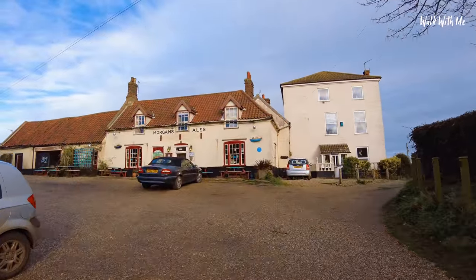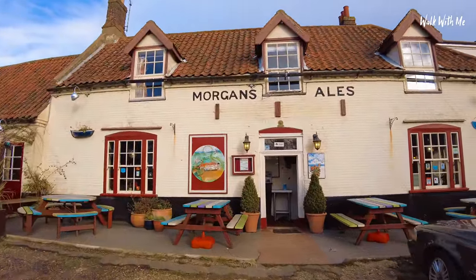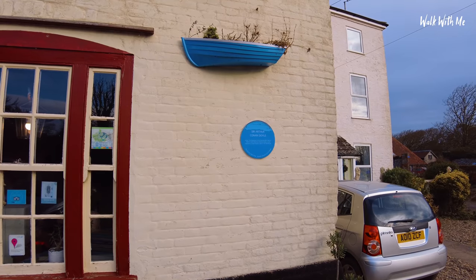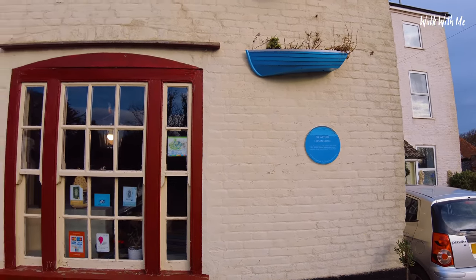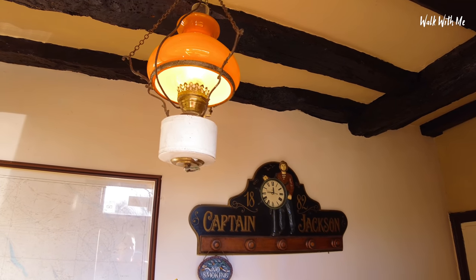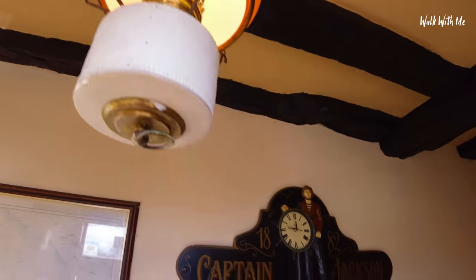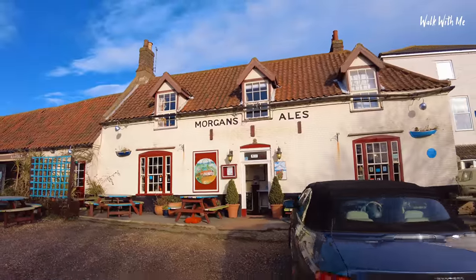This is the local pub here. Famous author Sir Arthur Conan Doyle wrote The Adventures of the Dancing Man here back in 1903. Coming into this pub, look how old-fashioned it is — look at that light, and the doors. How old-fashioned they are. A small but very quaint pub here in Haysborough.